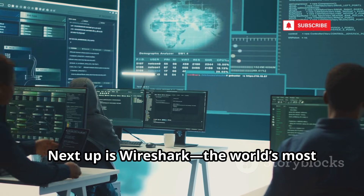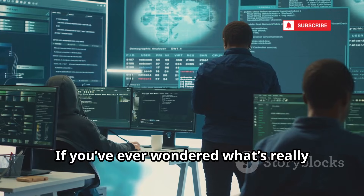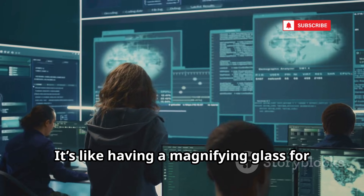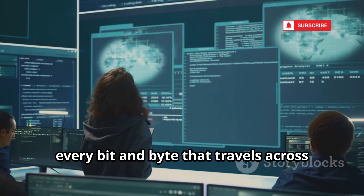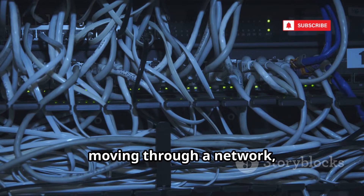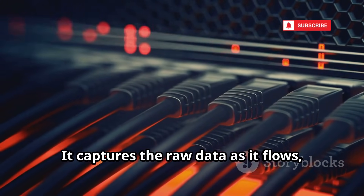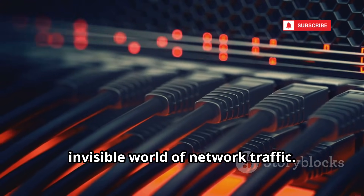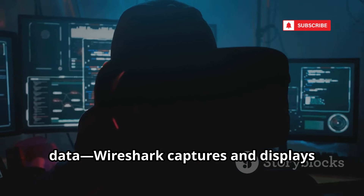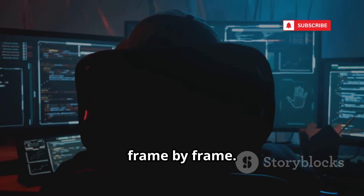Next up is Wireshark, the world's most popular and powerful network protocol analyzer. If you've ever wondered what's really happening on your network, Wireshark is the tool that pulls back the curtain. It's like having a magnifying glass for every bit and byte that travels across your digital landscape. With Wireshark, you can literally see every single byte moving through a network, whether it's a home Wi-Fi or a massive corporate backbone. It captures the raw data as it flows, giving you a front-row seat to the invisible world of network traffic. Wireshark captures and displays packets in real time, letting you watch conversations between devices as they happen, frame by frame.